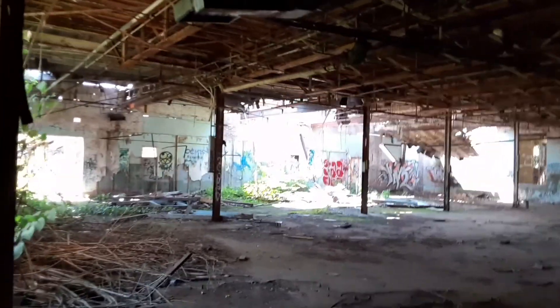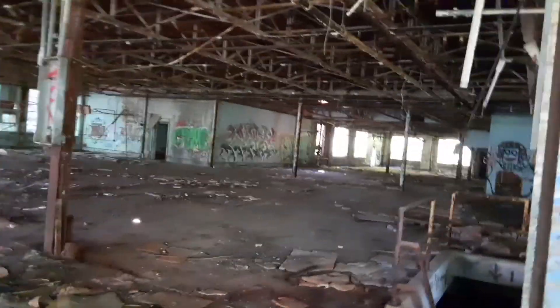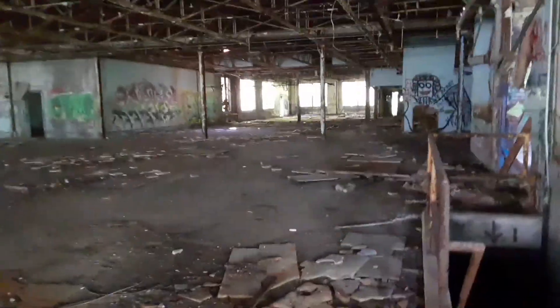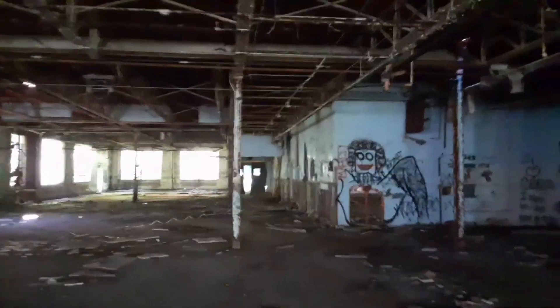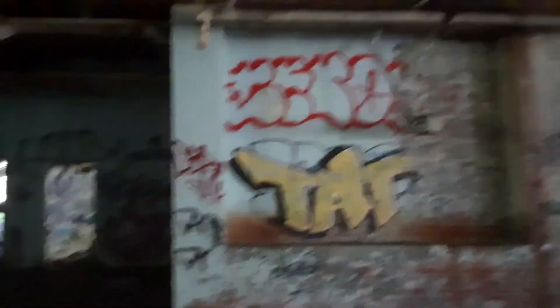That looks so cool — I know I say that a lot, but it does. It goes way over there. I thought that thing was a light, but it's a shaft with the sun coming through. The ceiling just looks cool with the little bits of paint coming off it. Look at that — it's like an imprint in the wall.